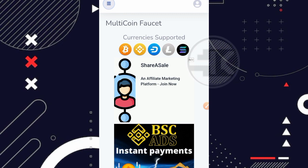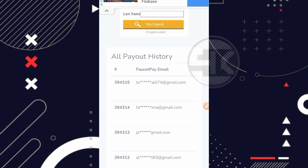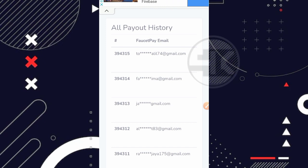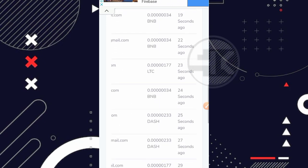Sekarang sudah ada dan lumayan lengkap untuk coin-coinnya, dimana rewardnya juga sangat besar. Di bagian bawah dashboard hanya ada payout story, yaitu daftar user yang sudah melakukan penarikan. Sudah ada sekitar 394 ribu user yang melakukan penarikan dari website ini, dengan waktu 1 detik, 4 detik, 5 detik yang lalu — sangat rapat. Untuk rewardnya: BNB 34 satoshi, LTC 177 litoshi, Dashcoin 233 satoshi.